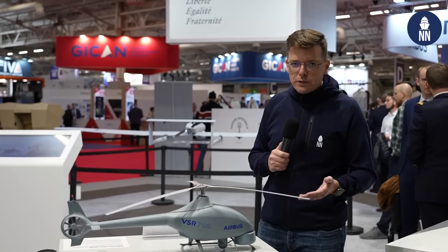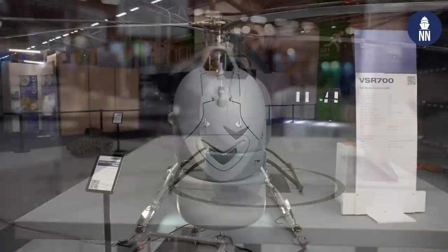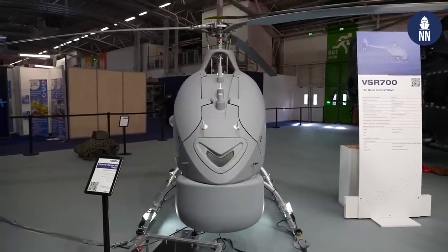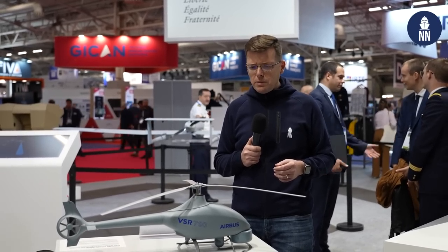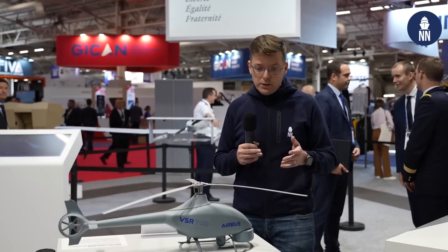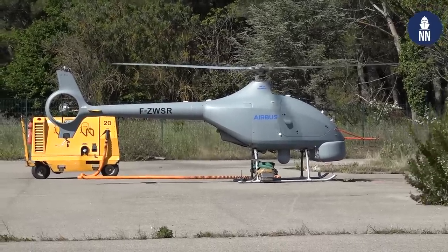This is a model of the VSR 700 VTOL UAV. It's currently conducting trials — it's a product by Airbus Helicopters, and you can see a larger model on the Airbus booth. Trials from a frigate — a FREMM — are set to take place at the end of March, aboard the FREMM Provence. It could well become the VTOL UAV of the French Navy, though it's not a done deal yet.